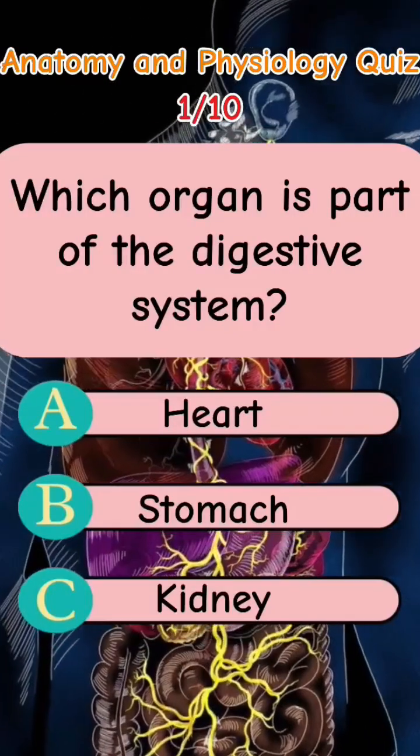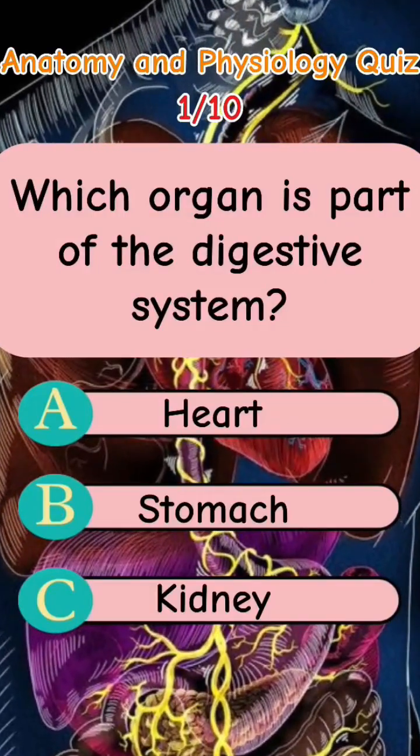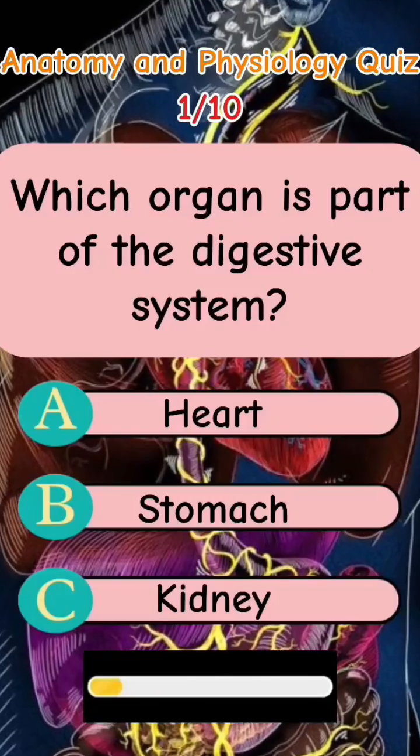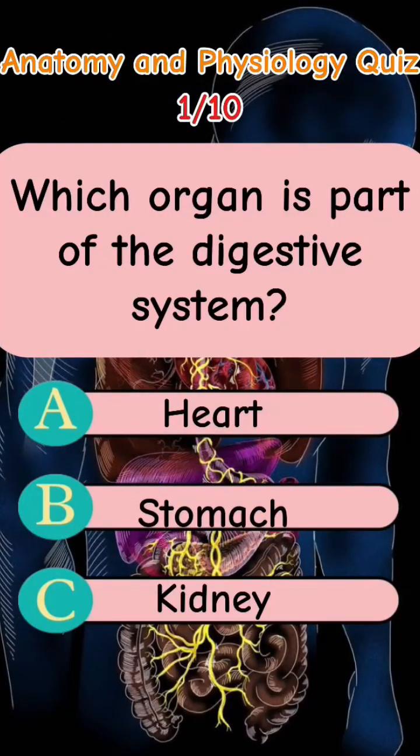Which organ is part of the digestive system? Letter A: Heart. Letter B: Stomach. Letter C: Kidney. The answer is Letter B: Stomach.